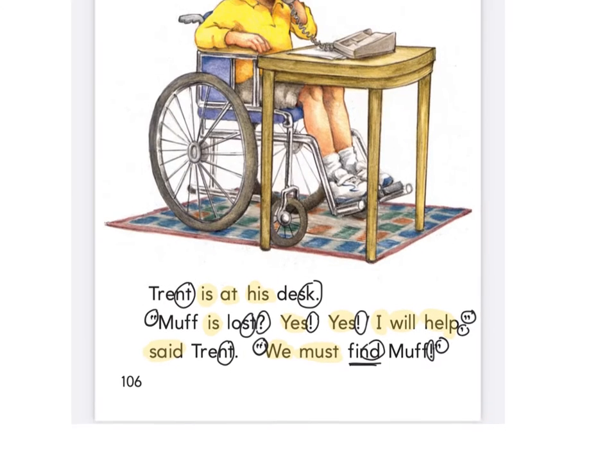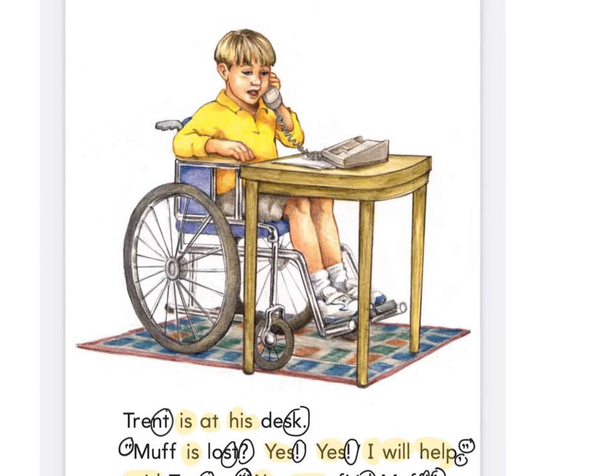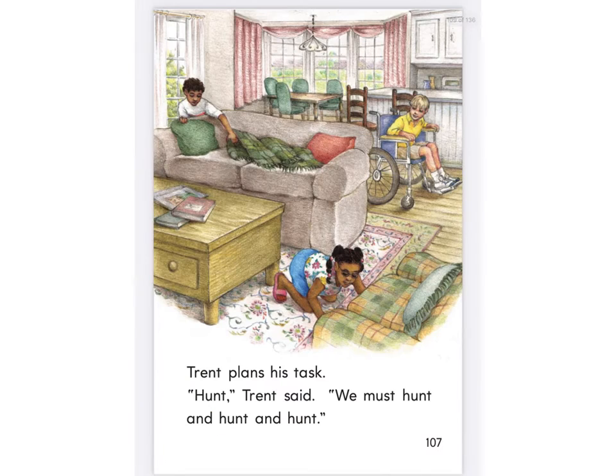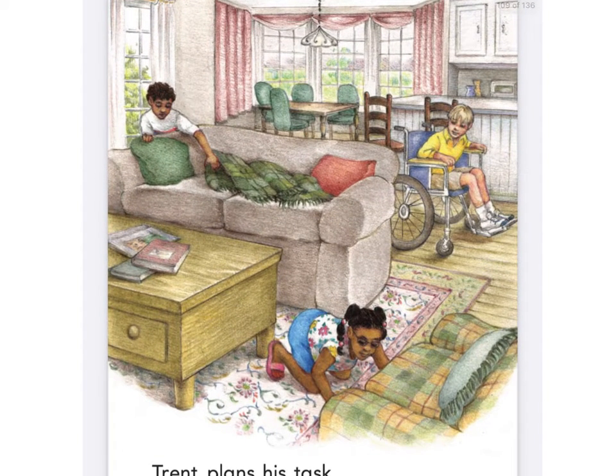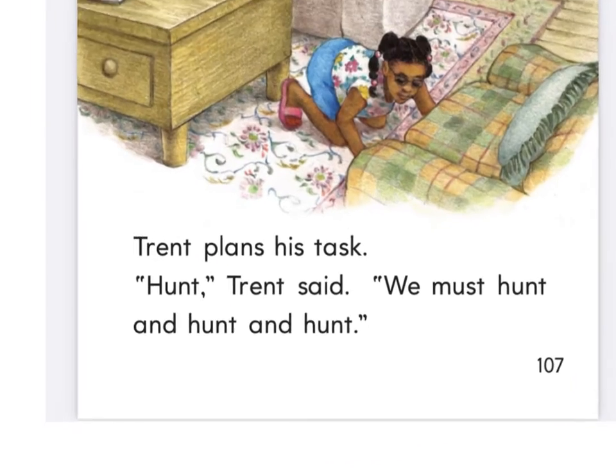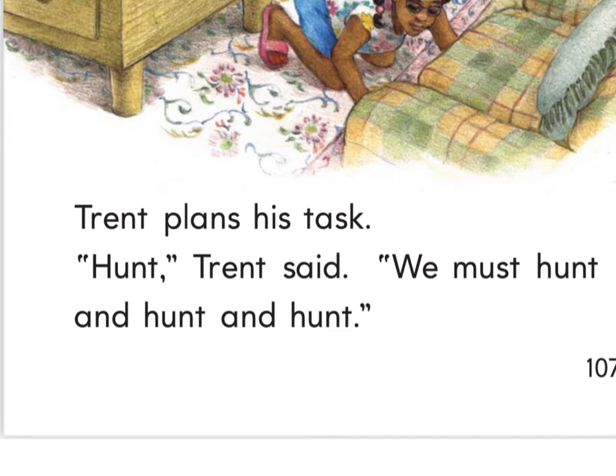Is Trent going to help? Yes, he is — he's going to help find him. Turn the page. What are they doing now? It looks like Bess is looking under the couch, Trent is looking around on the floor, and Mick is looking under the blankets on the couch. They're trying to find that lost cat.